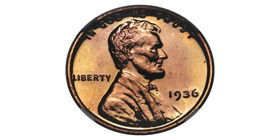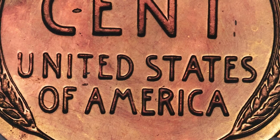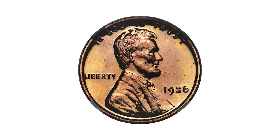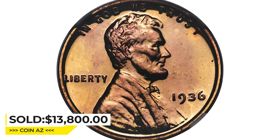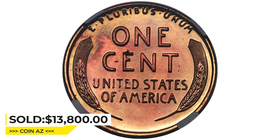This superb gem is one of those brilliant proofs that's sharply detailed and has fully mirrored fields. The surfaces are bright red with a few trivial carbon flakes to limit the grade. The splashes of violet toning add to the visual appeal. It was sold for $13,800 at Heritage Auctions.